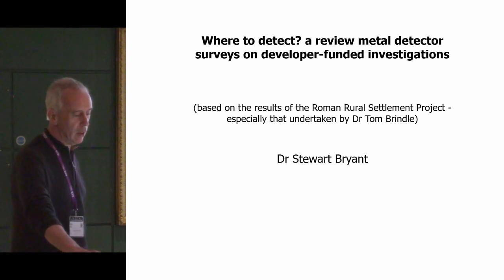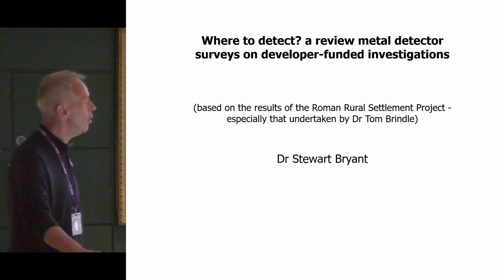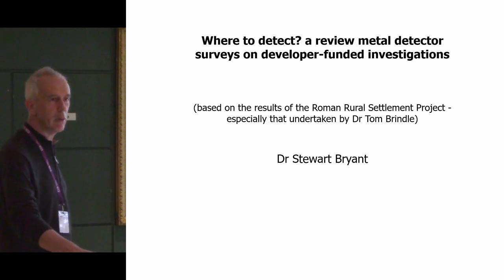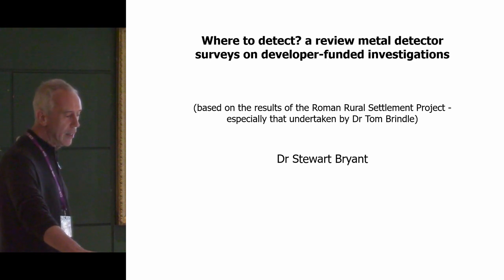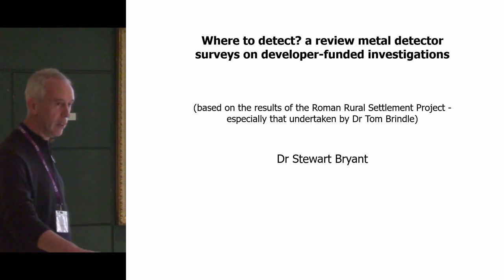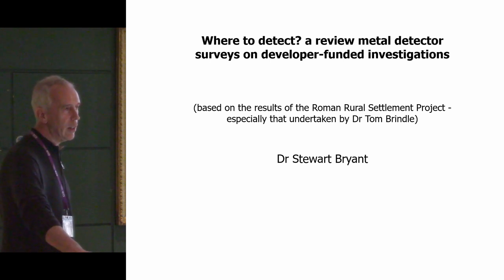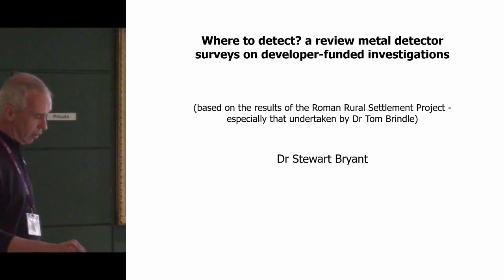My talk is going to be based on the work of others in the Rome Rule Settlement Project, particularly Tom Brindle, who was on the Portable Antiquities Scheme in an earlier life. I think the work that the Rome Rule Settlement Project has done with artefacts — which is now published — is important for the understanding of Roman settlement and landscape, particularly the location of Roman sites.